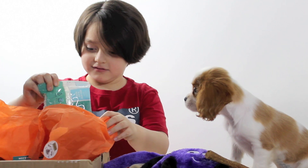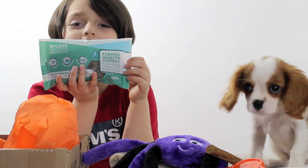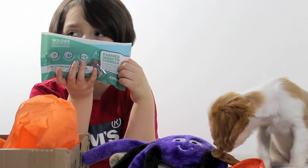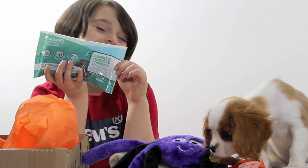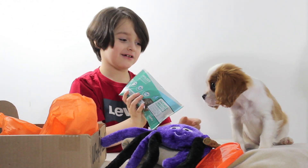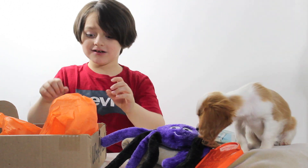Let's see more! Look, we have more treats here. What does it say? Wilder Harrier Farm Insect Formula. Ooh, it's a bug treat! Bug treat? Why is there a bug treat? Here you go, Maple, here's some bug treats.